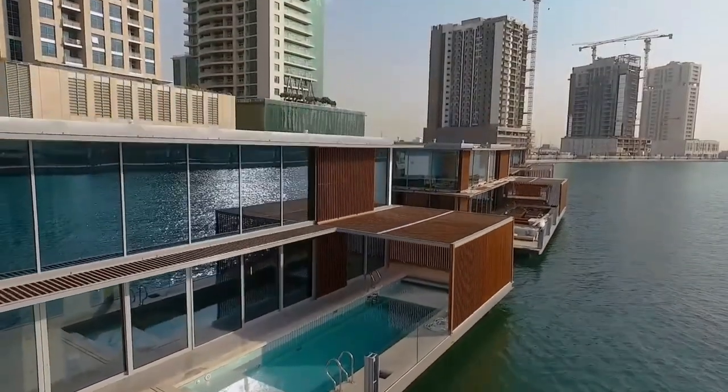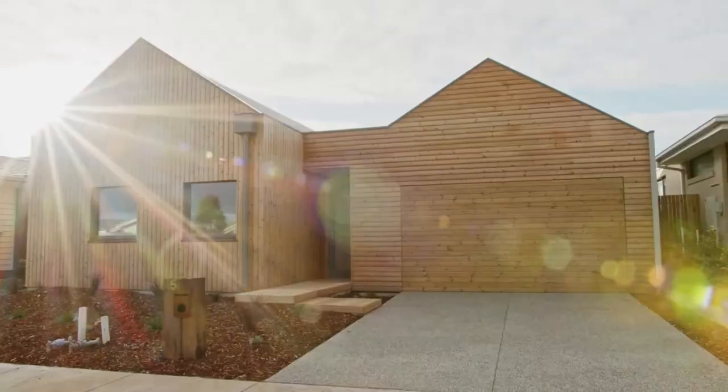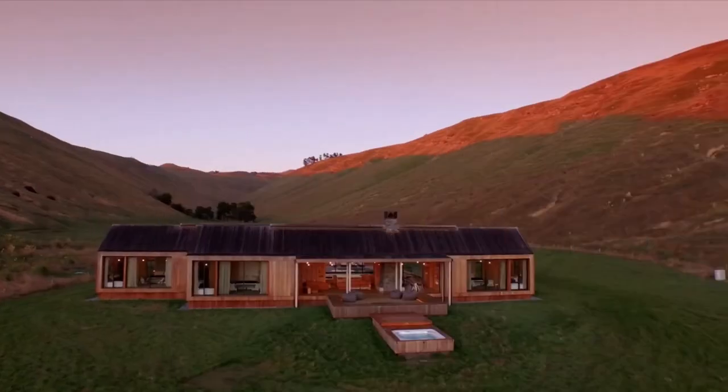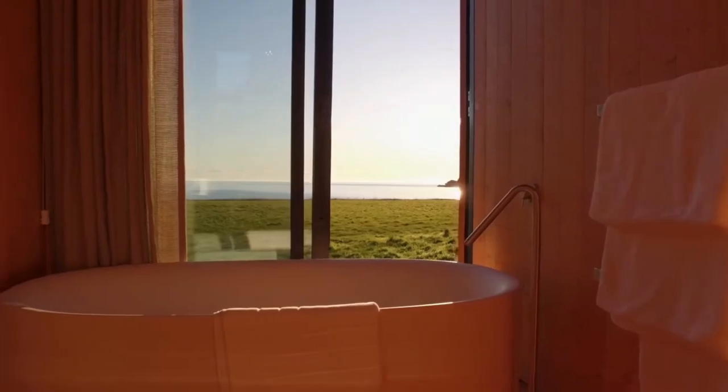Ever wondered what the future of housing looks like? Today we're taking you on a quick tour of 7 amazing prefab homes that redefine modern living. Get ready to be inspired.